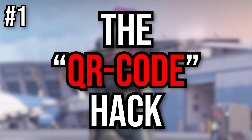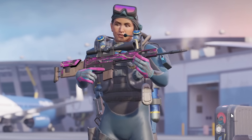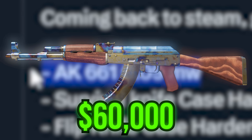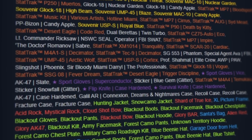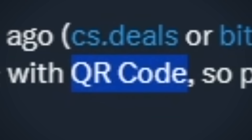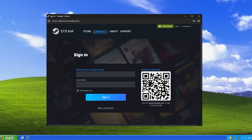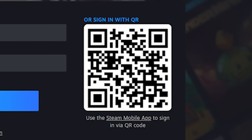Number 1: the QR code hack. The first type of scam is the QR code hack, which has become pretty common recently. Some pretty big people have fallen victim to this — like one guy who lost an AK661. That skin alone is around $60,000 and he lost his whole inventory due to the QR code hack. You can see him say that he probably logged into a fake marketplace using a QR code. The way this scam works is: whenever you log into Steam on a website, you have the option to use a QR code to log in.